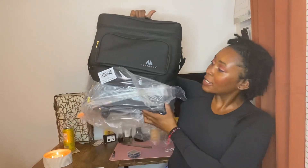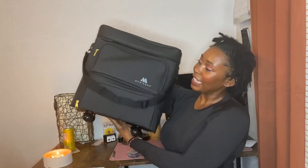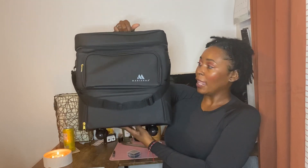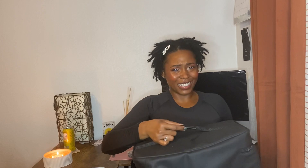It also came with — and I actually started opening this — a kit holder, like a travel case. I'm going to take a thumbnail picture of it. It's super cute, it has a lot of compartments in it. I'm probably going to decorate it too, just because I'm extra like that — I really am.